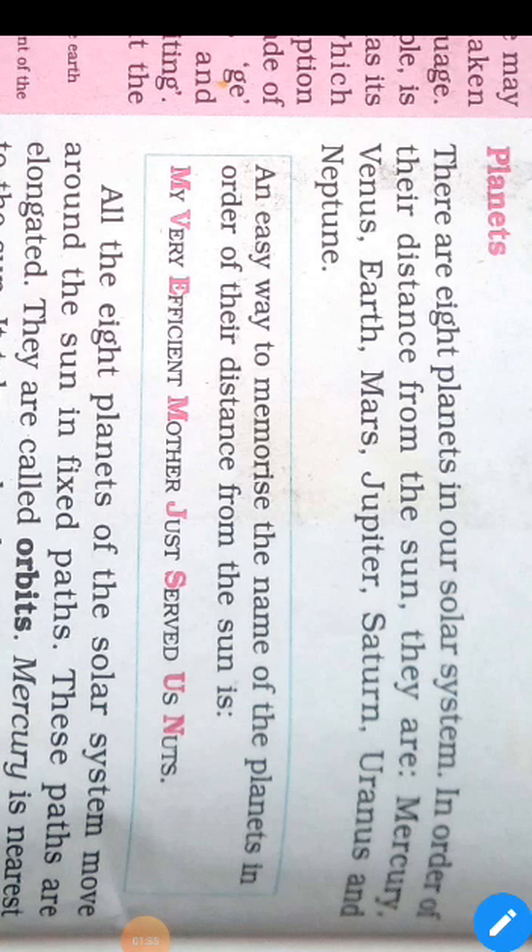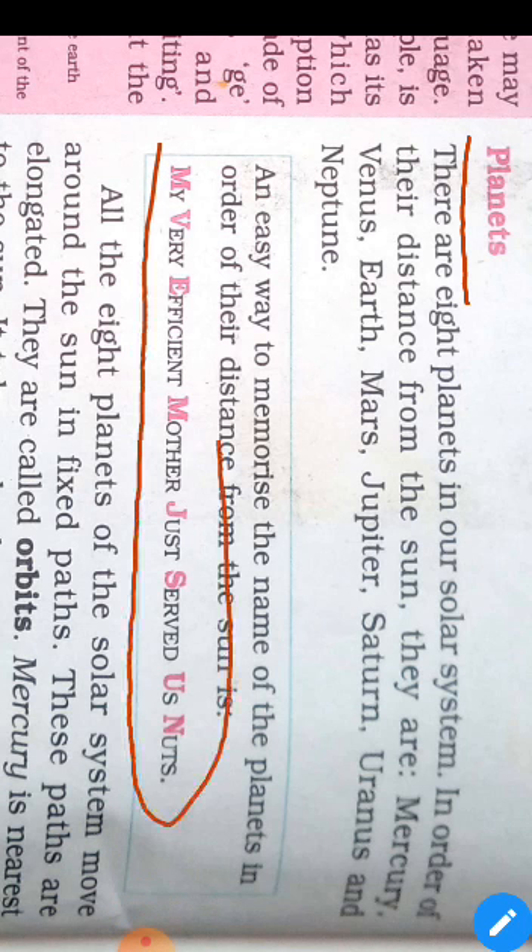Next is Planet. To learn the planets easily, remember this line: My Very Efficient Mother Just Served Us Nuts. This mnemonic helps you remember all the planets in order.